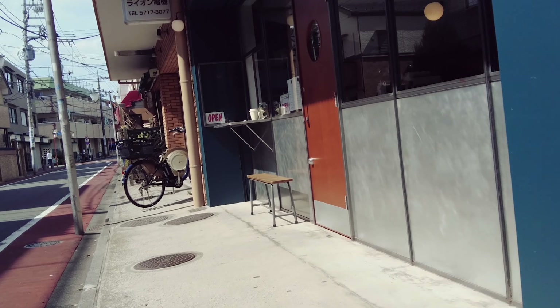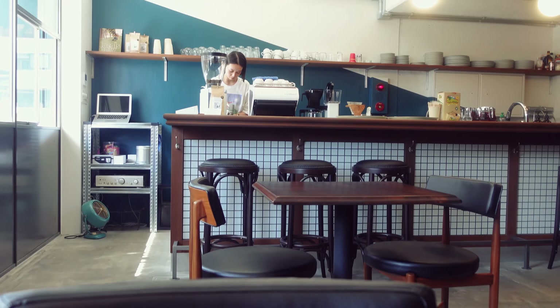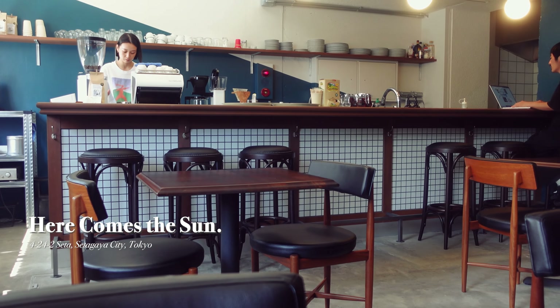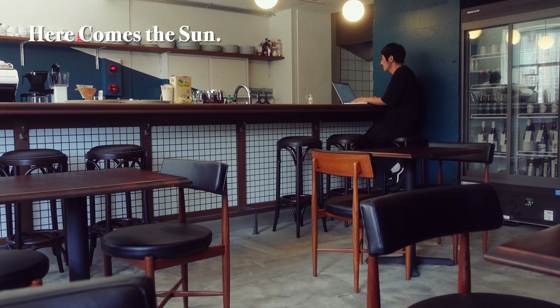We're off to a newly opened cafe in Setagaya Ward — a leisurely 10-minute walk from Yoga Station. This cafe is intriguingly named after a Beatles song and boasts a warehouse-like exterior with large glass windows facing the sidewalk, allowing plenty of sunlight to stream in.